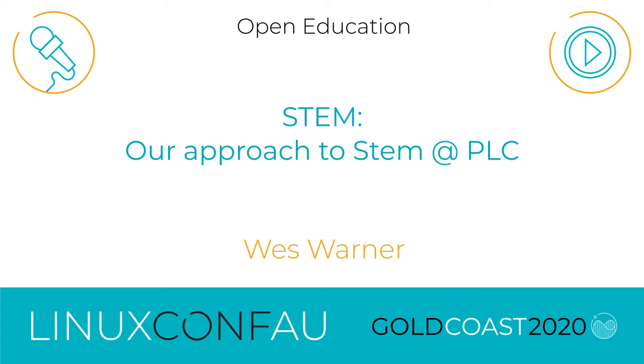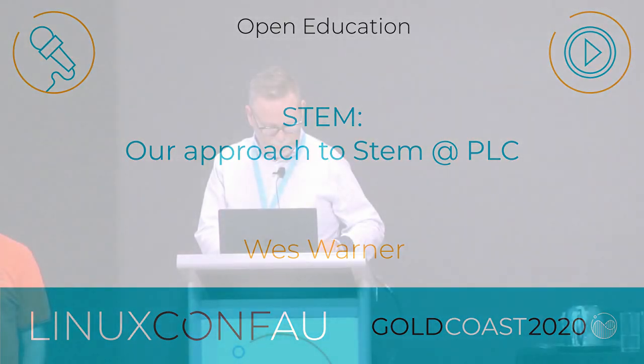Good day again in the afternoon. After the wonderful stuff this morning, we've got more stuff this afternoon. So first, Wes Warner talking about STEM in schools.